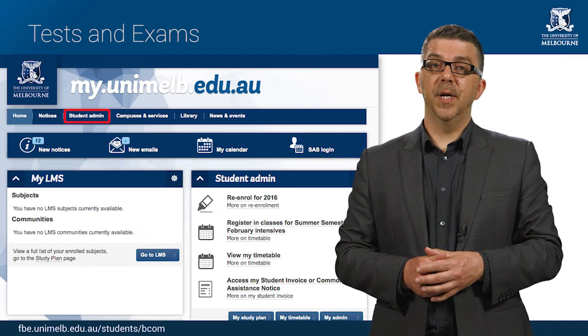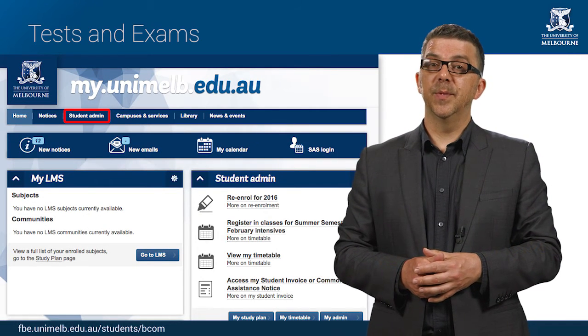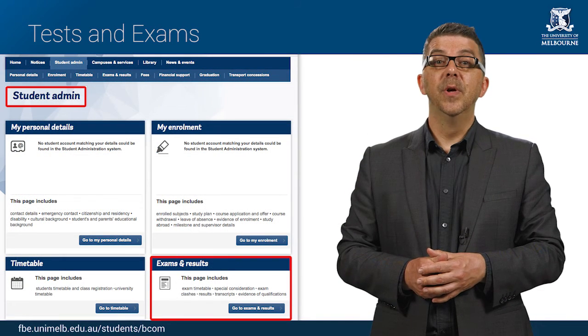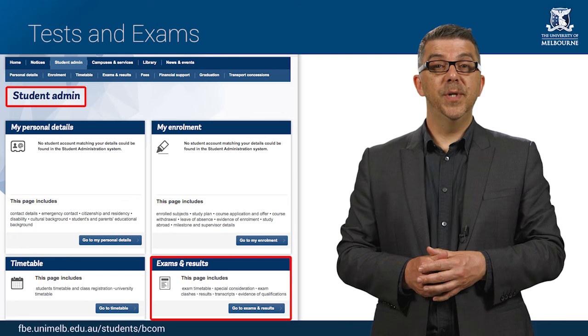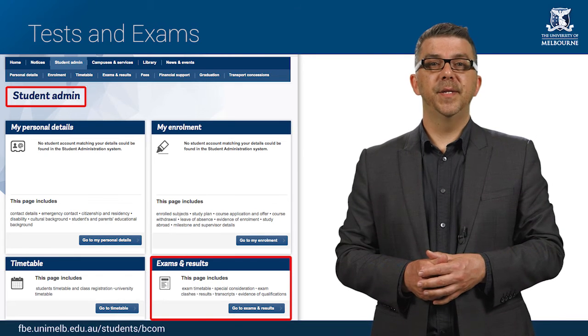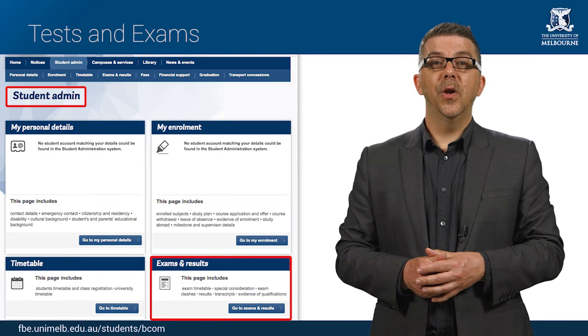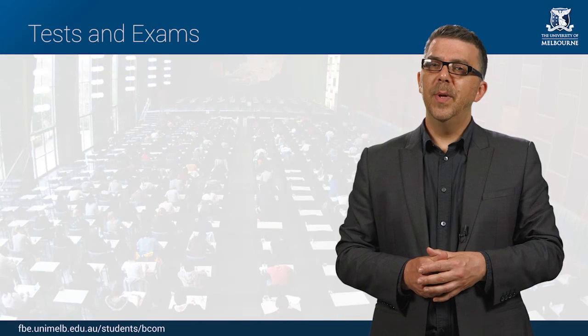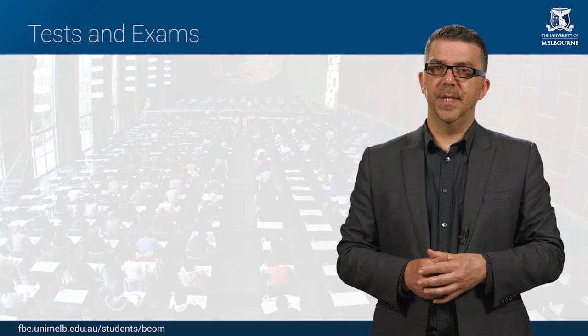The end of semester exam timetable is usually published eight weeks prior to the exam period. You can access your personal exam timetable through MyUniMelb. It will tell you the date, location and start time of each exam. Closer to the exam period commencing, it will also tell you your seat number. Remember to arrive early to each exam so that you can find your seat.